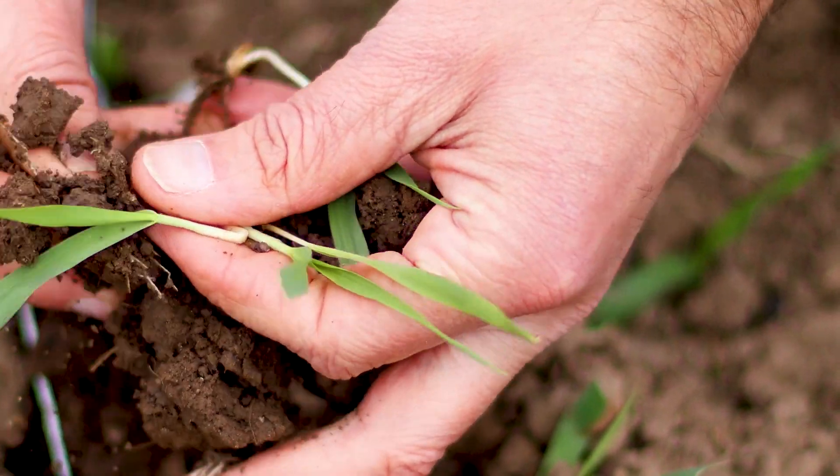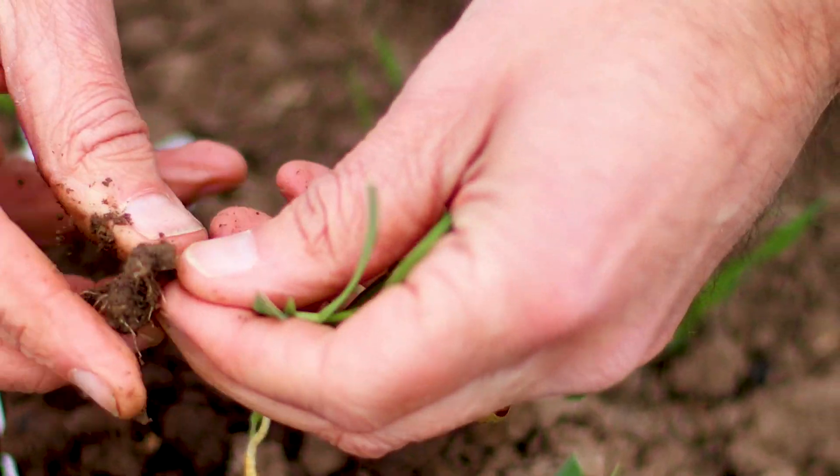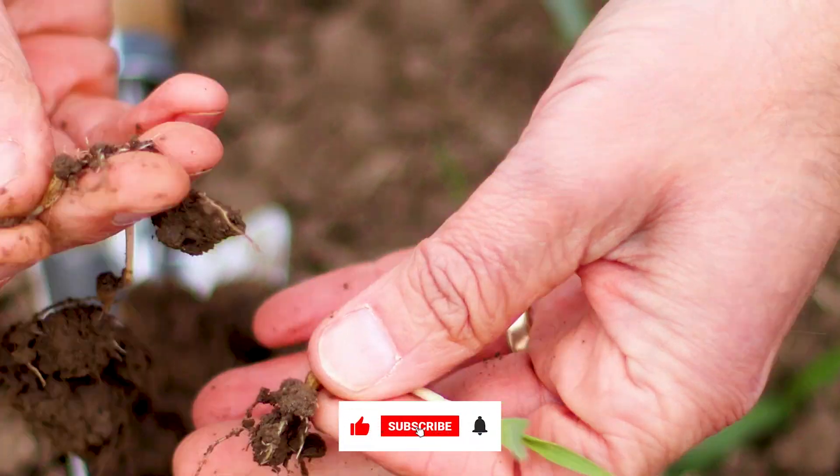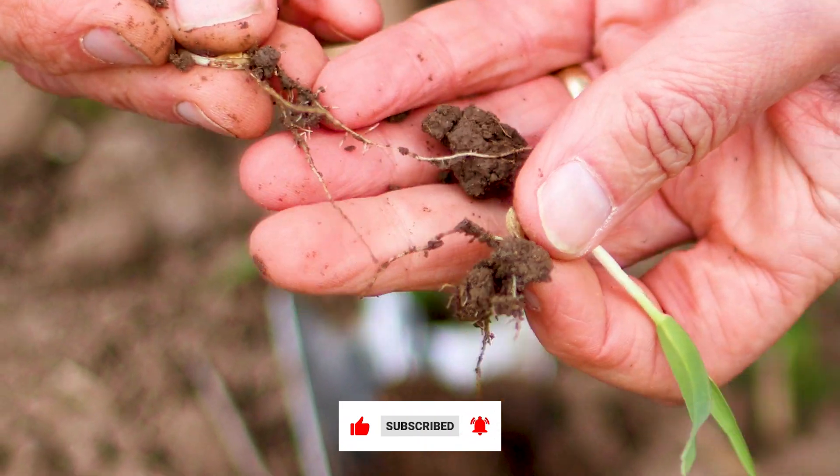The plants have germinated nicely, putting down a really good root structure. We've got some really strong roots there with some nice adventitious root hairs coming out the side, which will allow them to access nutrients and water.